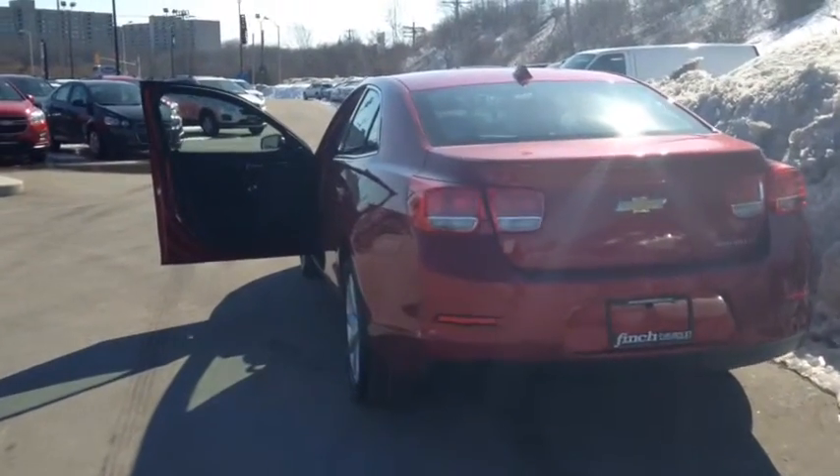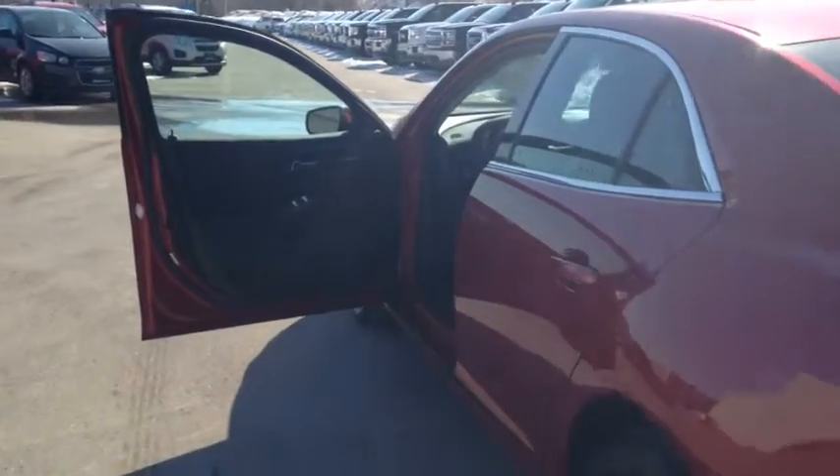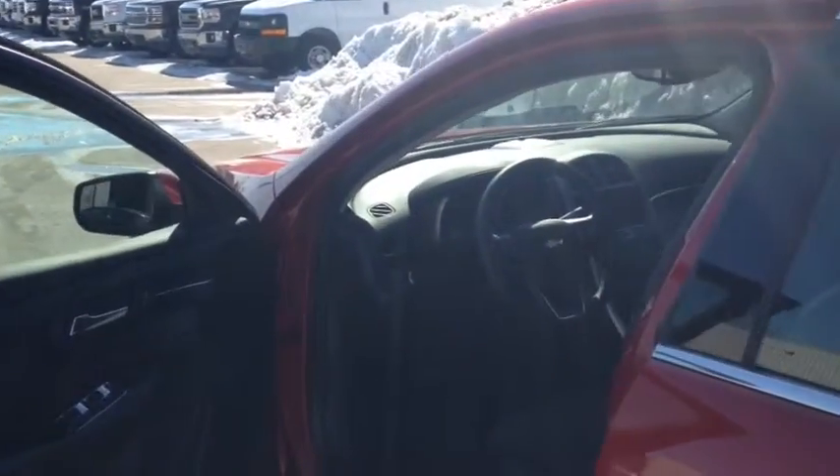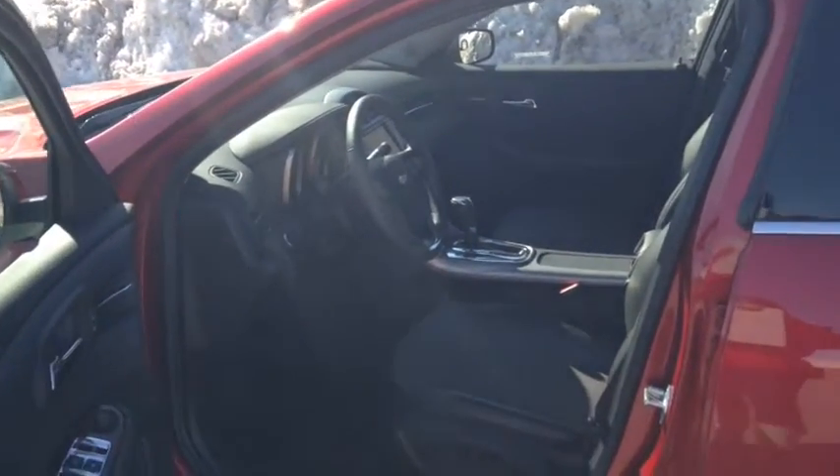This vehicle comes equipped with 18-inch aluminum wheels. It also includes 5-passenger seating with front bucket seats with custom cloth. It comes equipped with a leather-wrapped steering wheel as well as front fog lamps.